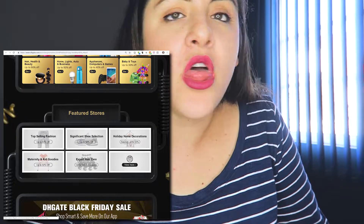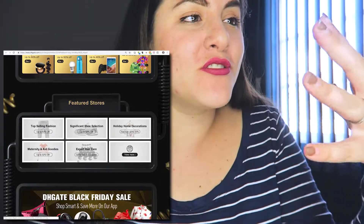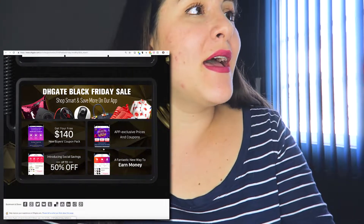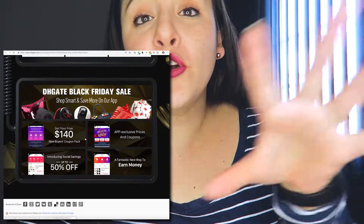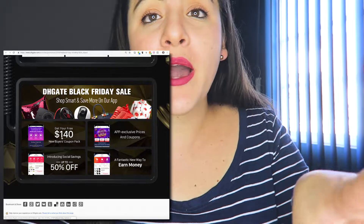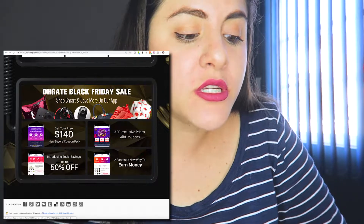You can browse through all the promotions and discounts, plus featured stores — the highest-rated stores — if you're interested. Also, just a reminder: during this Black Friday sale, if you're a new buyer and have never bought from DHgate before, you get a $140 coupon pack just for being a new buyer.